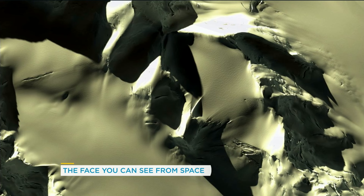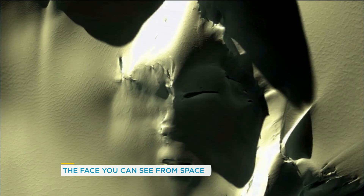So let's zoom in. It's a face. Do you see the face? Look at it — can we drop the banner so you can see it a little bit better? There you go. Do you see the eyes and the mouth and the nose?